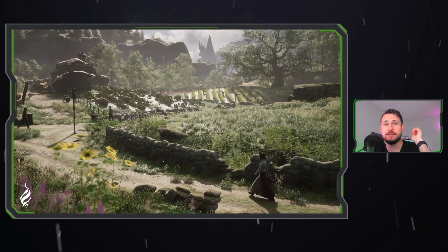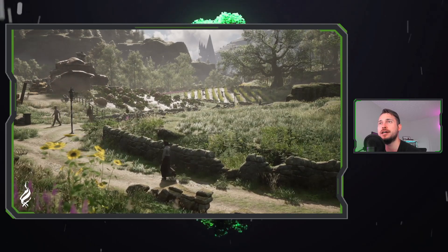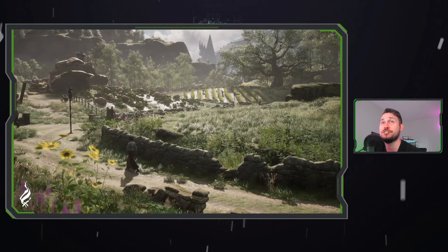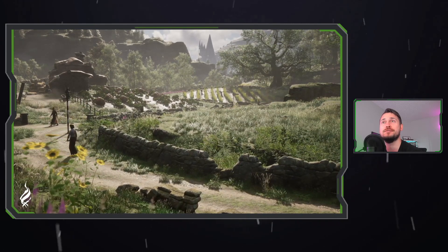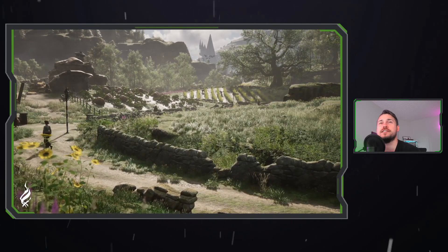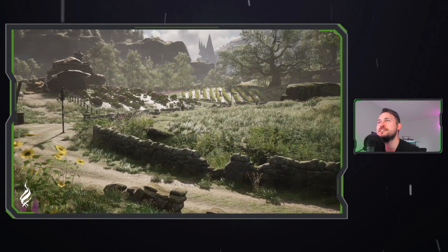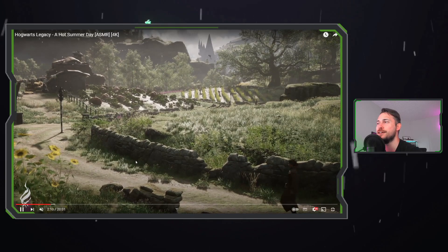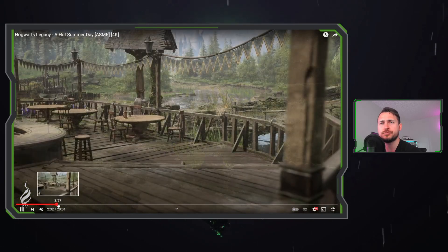I'll link my reaction to the gameplay trailer if you haven't seen it — that showed off a lot of content, so it's great we're getting even more with this ASMR video. It's an interesting little hamlet scene, nice to just vibe out and relax to with the ambient sound effects from the whole environment.